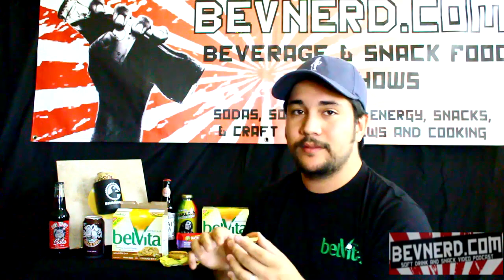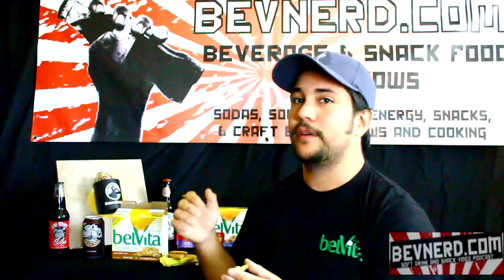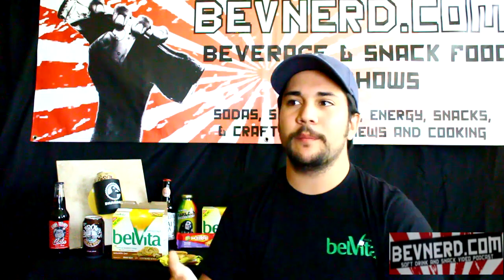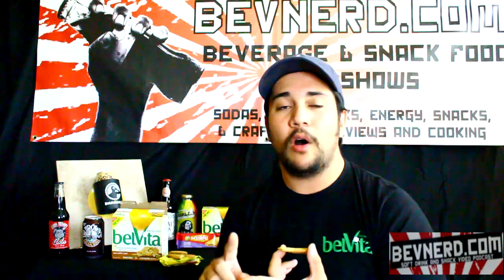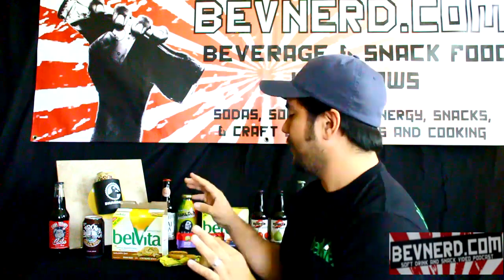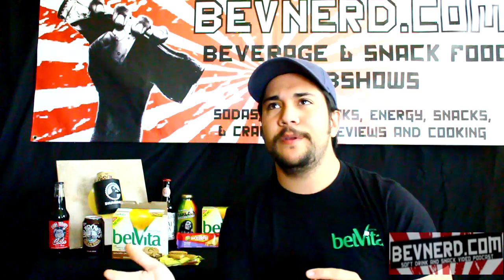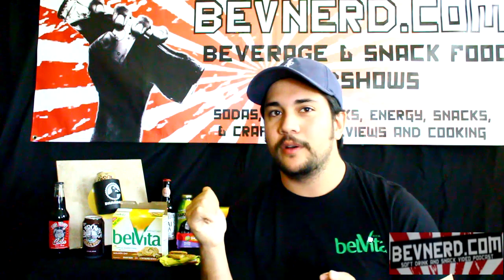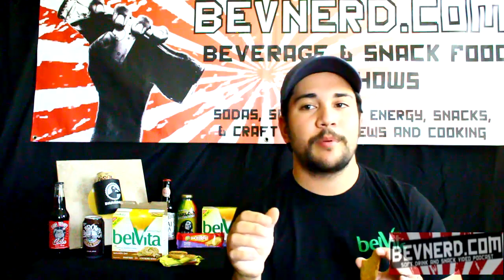Anything I try on BevNerd that claims any function — whether energy, sustenance, or relaxation — this one wants to give you nutritious, sustained energy. And guess what? It does provide energy, not like an energy drink, but it keeps you full longer. It's the whole grain and fiber in a four-pack of biscuits that keeps you going until lunchtime or a snack between lunch and dinner. I'd reach for Belvita cookies because not only do they taste good, they provide the whole grain and fiber you need.